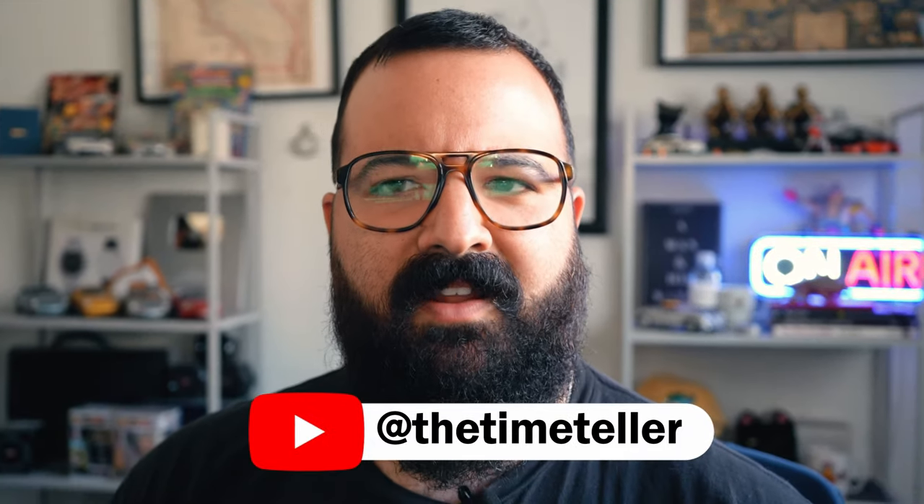What's a bumper watch? Is it an automatic technically, or is it more like a manual wind? Or is it something I just made up right now to get views from my YouTube channel? We're going to talk about all of that today.